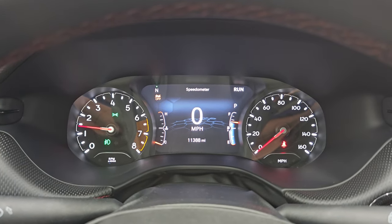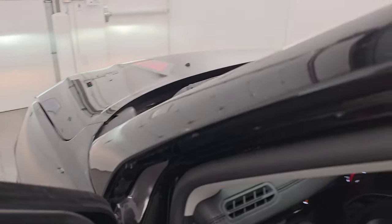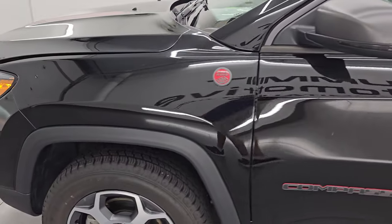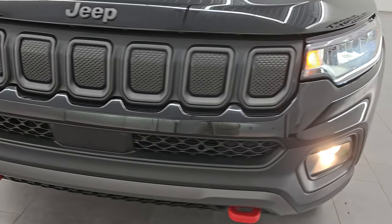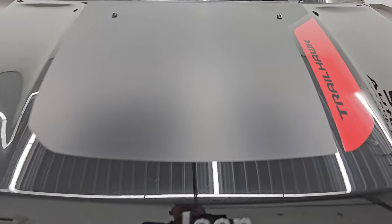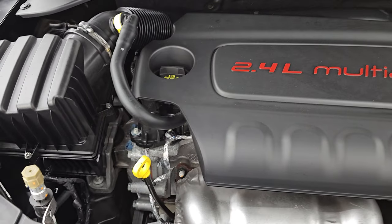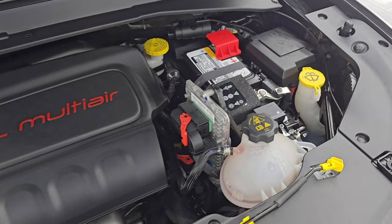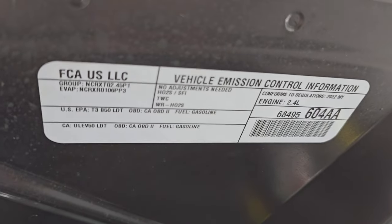Starts right up — no check engine lights or anything like that. I would personally like to thank you for checking out the video today. You can see those LED lights are very bright and the fog lights are working nicely as well. Under the hood, we have the 2.4-liter multi-air engine. The engine bay is very clean and runs very smooth. Once again, this vehicle has been fully safetied and inspected by our service shop, has a fresh oil and filter change, all the fluids have been checked and topped off, and it is 100% ready to go. There is the emissions sticker.